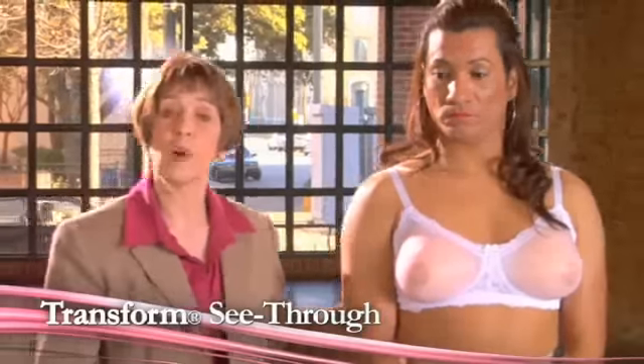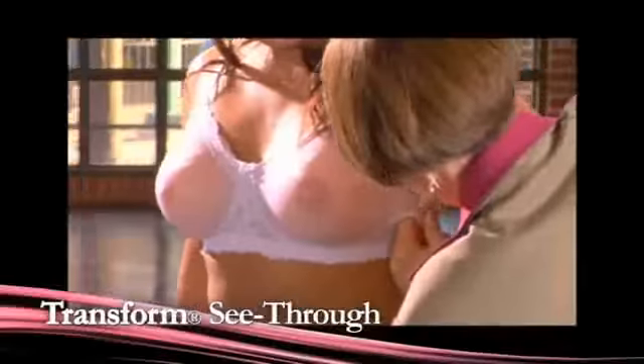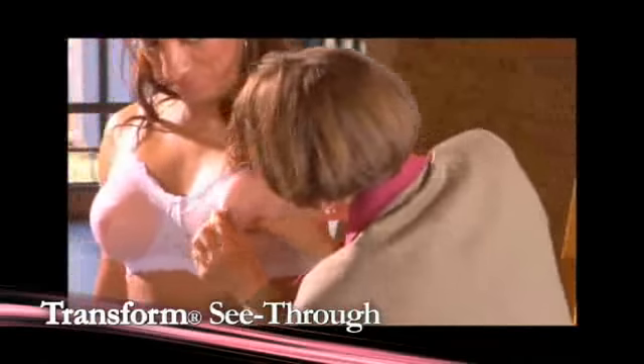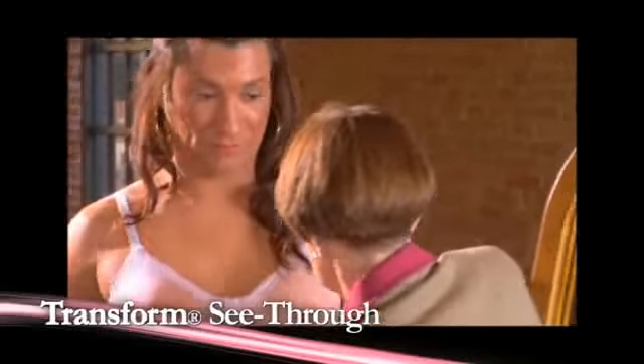It's our most popular bra. I think the reason why everybody likes this is because any style works in this.